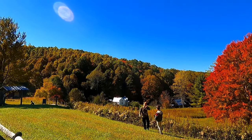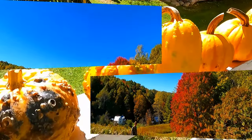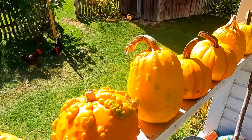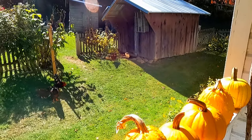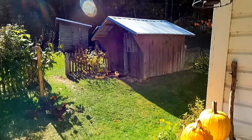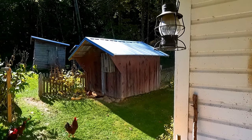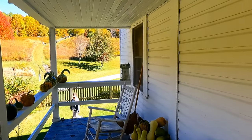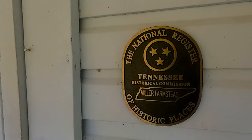Also in this park is the Miller Farmstead. This farmstead was built in 1908 and is preserved as a reminder of the communities that thrived in these mountains during the late 19th to mid-20th centuries. They do have scheduled group tours from April through October, but we just decided to walk around at our own leisure. In 2015, this farmstead was placed on the National Register of Historic Places.